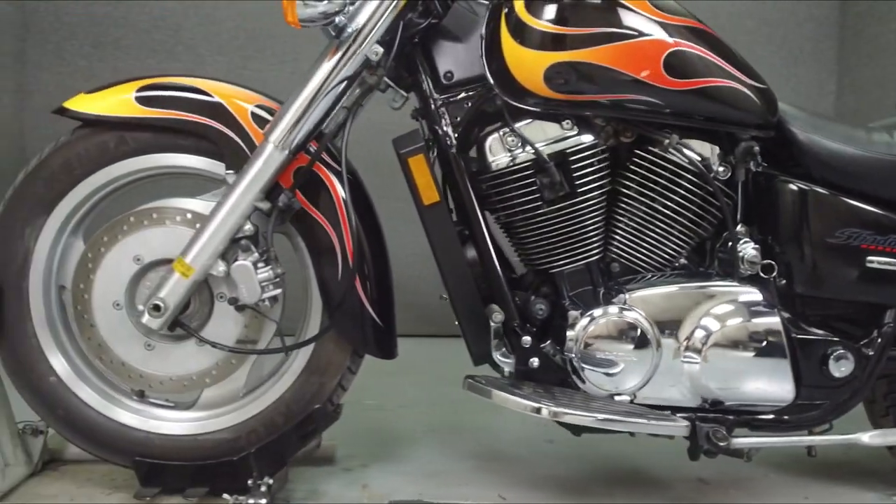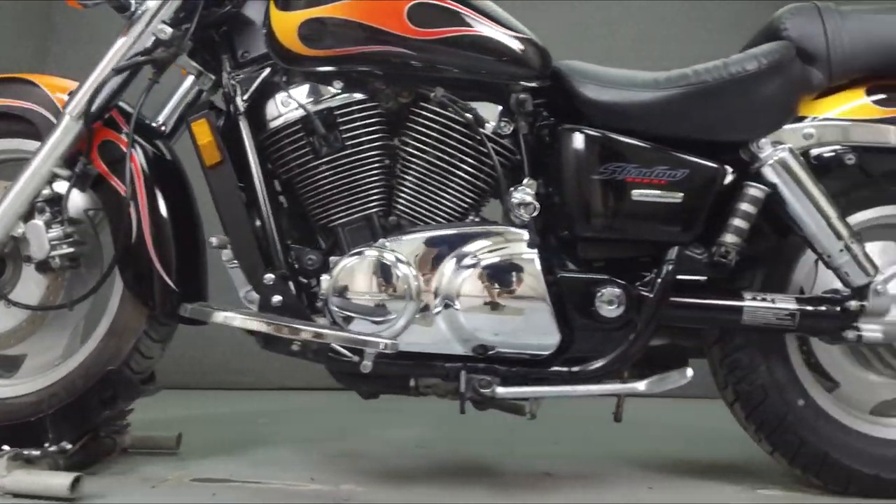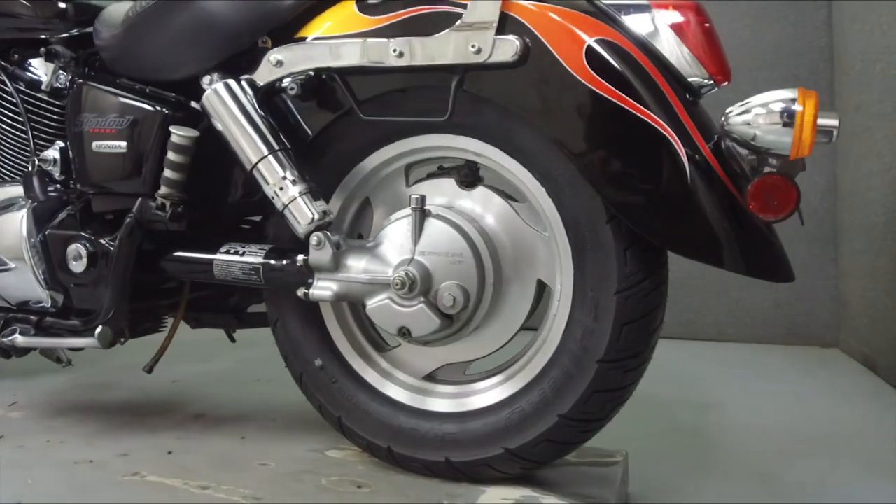This bike has been upgraded with a Mustang seat, carver driver footboards, backrests, and mufflers that have been drilled for increased sound.